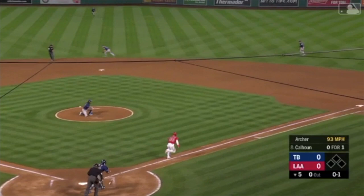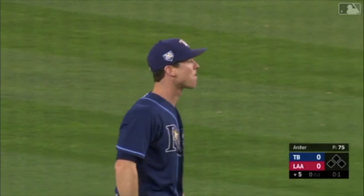Ground ball headed up the middle. Backhanded and the throw to first. What a nice play right there. Calhoun robbed.